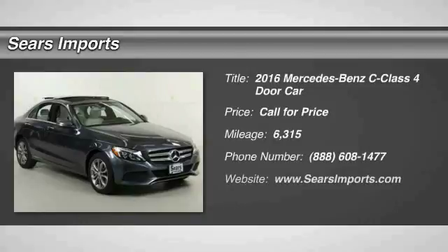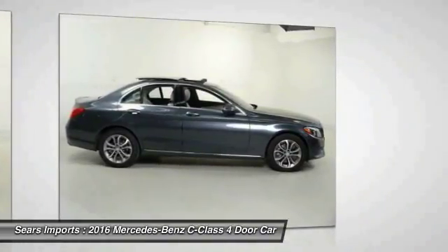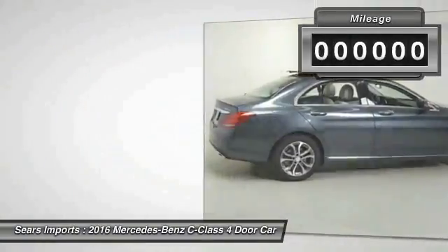2016 C-Class: standing the test of time means never standing still. The competitive C-Class has a smooth and strong 3.0-liter V6 that gets a decent 21 miles per gallon overall. This vehicle has less than 7,000 miles.